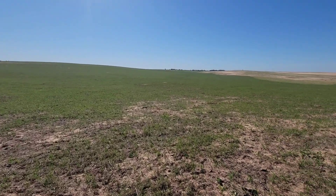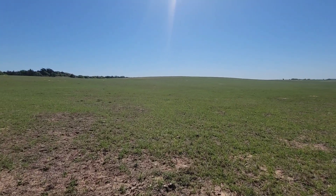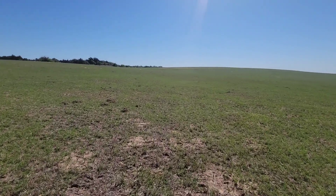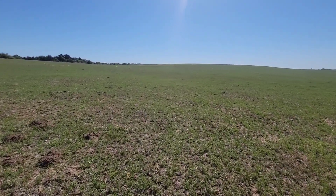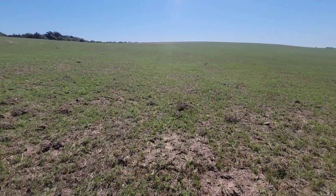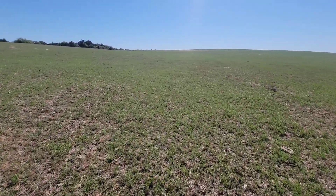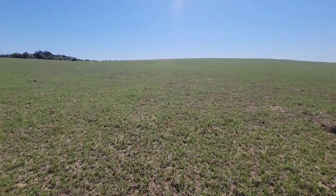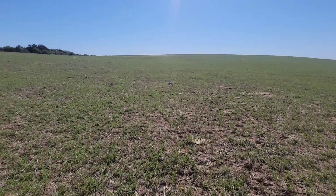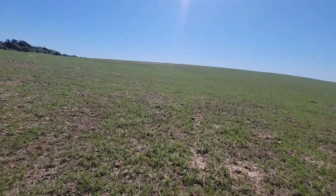I'm real happy with the fact that we don't have a lot of weeds or anything growing out here in the Bermuda. Last year this time I had knee-high Bermuda, so it's a lot shorter right now, but it'll keep coming. This stuff hasn't been fertilized in five years — no chemical fertilizer, just hay and cattle — and it keeps on coming.